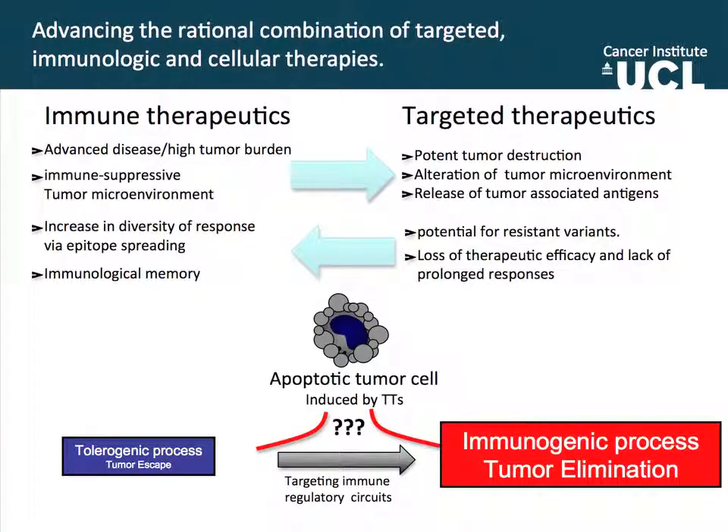The problem with the combination of chemo and radio is that the timing is always detrimental for the immune system. If you use chemo or radiotherapy at the same time as immune activation, you will destroy your immune response. So the perfect scenario is the combination of immune therapeutics and targeted therapeutics — they are completely complementary. Where immune therapeutics lack, for example in fighting advanced disease, targeted therapeutics can add that by producing very fast destruction of tumor antigens. And where targeted therapeutics might lose response due to resistant variants or loss of long-term responses, the immune system can kick in through epitope spreading or immunological memory.